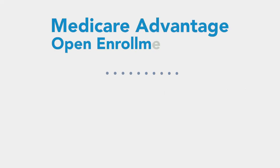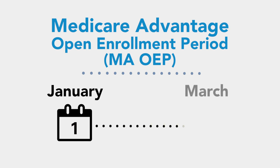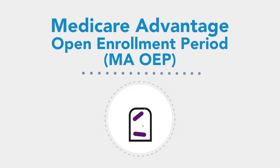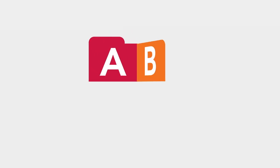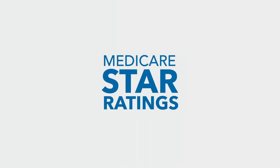Finally, the Medicare Advantage Open Enrollment Period, also known as the MAOEP, runs each year from January 1st to March 31st. During this time, you can switch to another Medicare Advantage plan, disenroll and return to Original Medicare, or purchase a standalone Part D prescription drug plan. So now you have the confidence of knowing the basics of Medicare — understanding what the four parts A, B, C, and D represent, the important enrollment periods, and the significance of the Medicare Star Quality Ratings System.